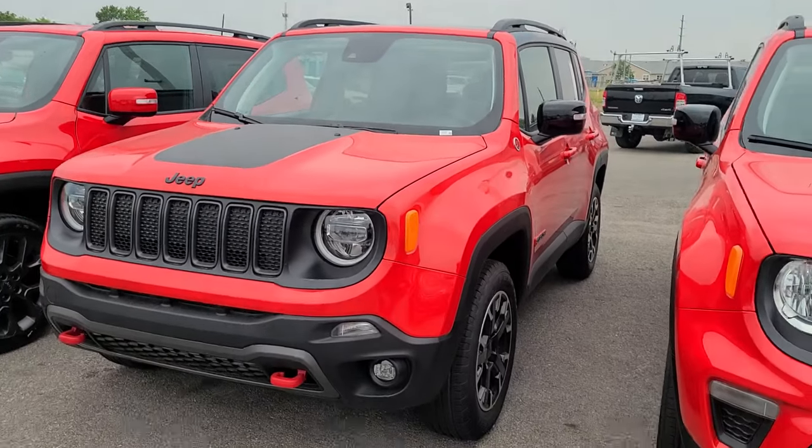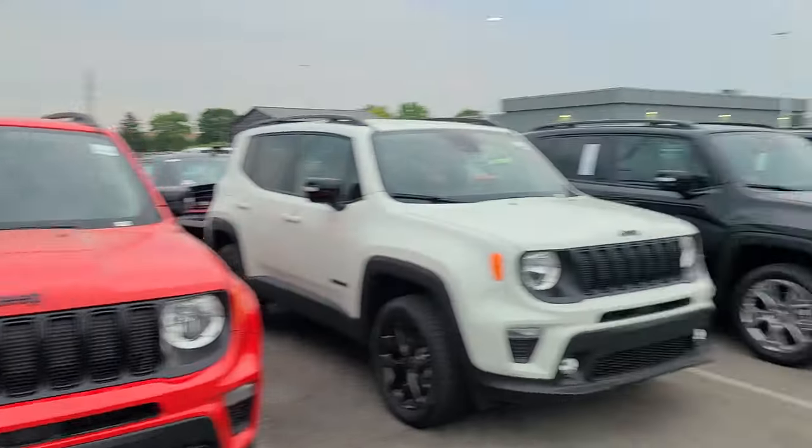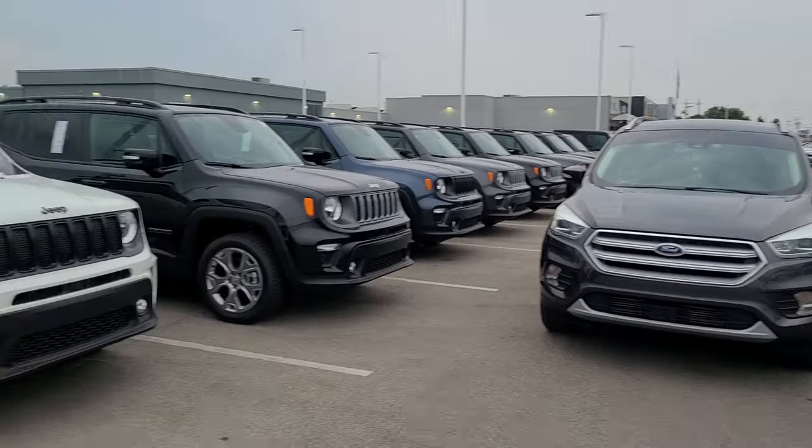For $40,000, no way. You can just go down and get an Escape.